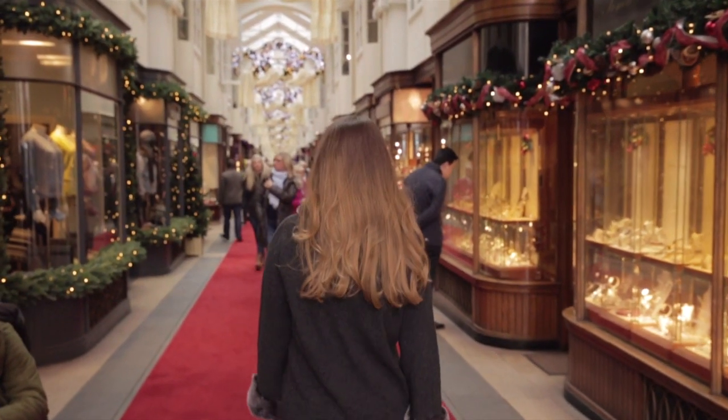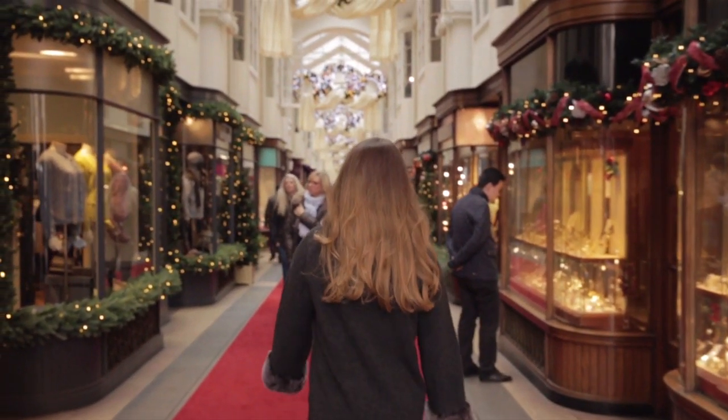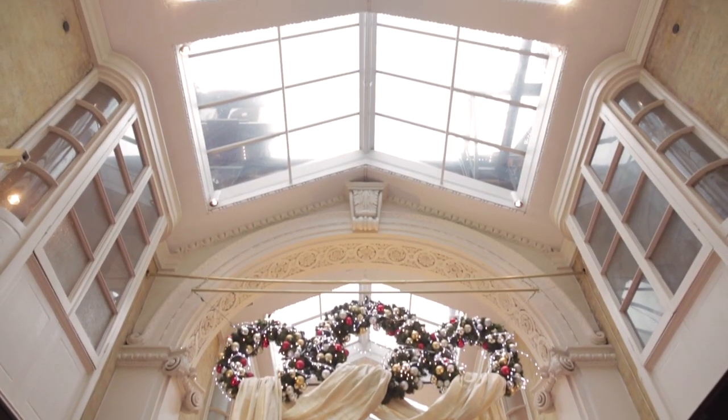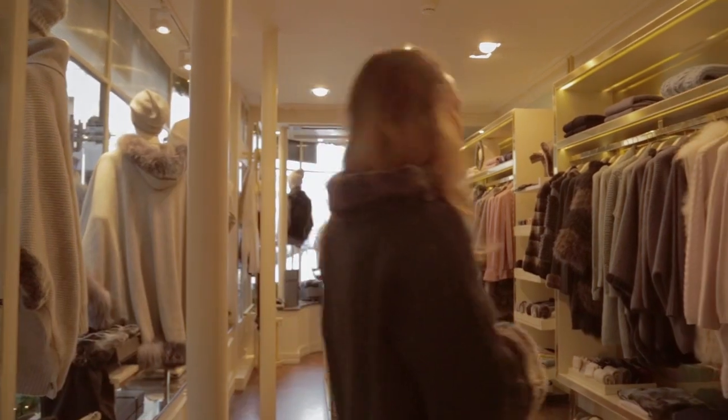Walking along the arcade is like taking a stroll through history. The architecture is really something to behold and is a fitting house for the luxury boutiques that call it home.